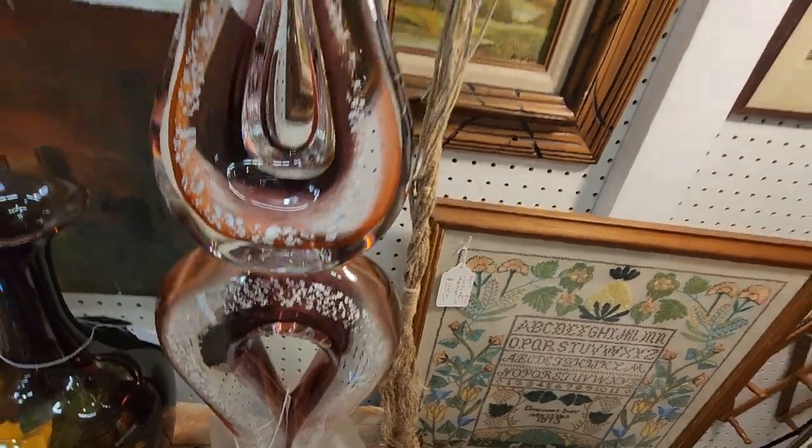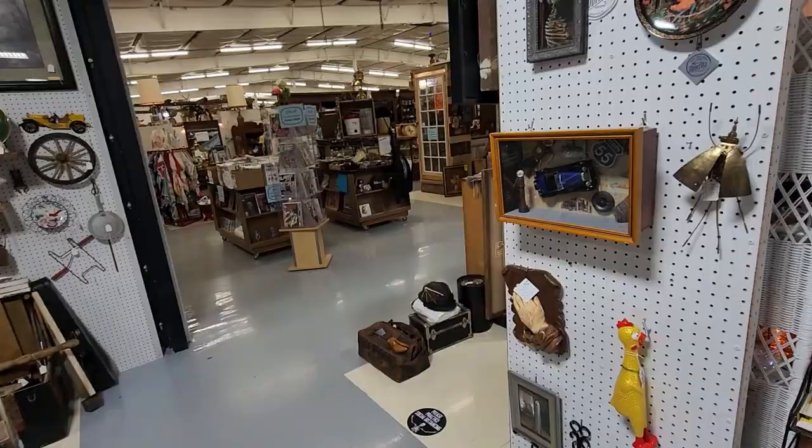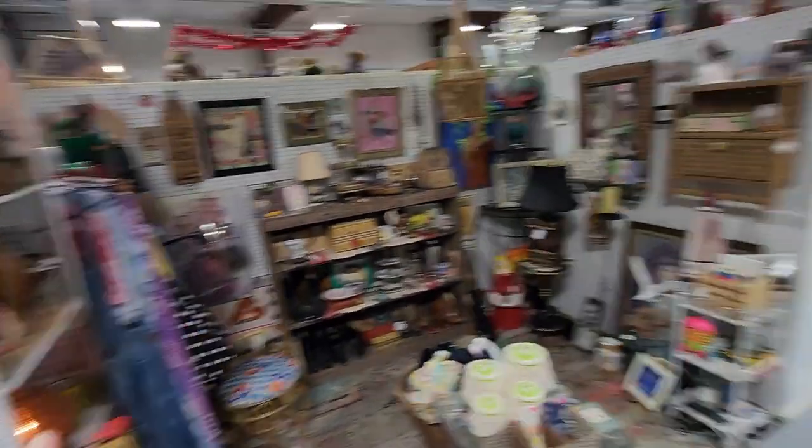And then look at this vintage monumental Murano glass, $185. That is gorgeous — crazy stunning foil glass, so neat. But yeah, let's go to the back. That's one building, and now we're in the second building.